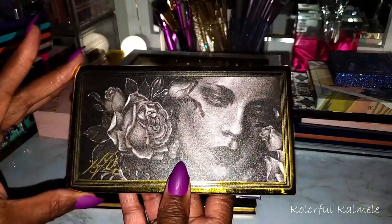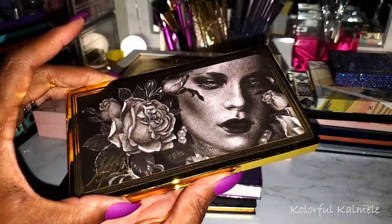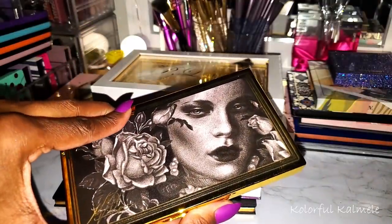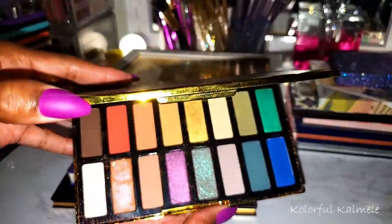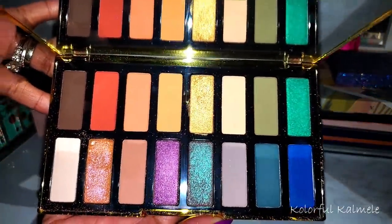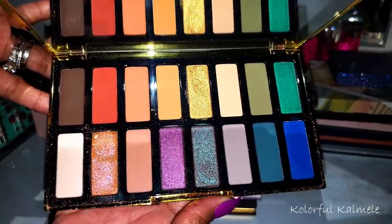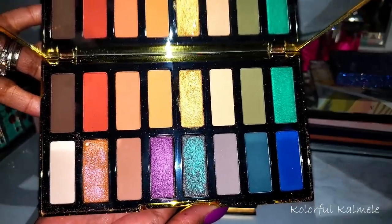This is the Kat Von D Anniversary Palette. This palette is still in my collection because it was a gift — it's the only Kat Von D palette I still have. It's actually quite pretty, I'm very very thankful it was given to me because she is gorgeous.